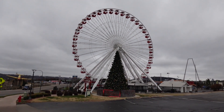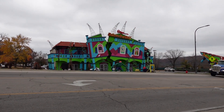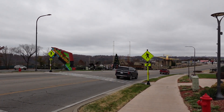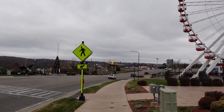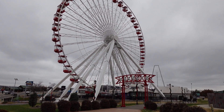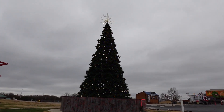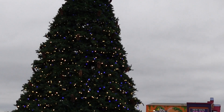There's the Branson Ferris wheel. Ripley's Believe It or Not is right across the street from it — cool area to check out some old military vehicles. The Lost Treasure Golf is right down there too. Another look at the Ferris wheel and the Christmas tree. I have to try to come down here one night so we can really see the lights on it.